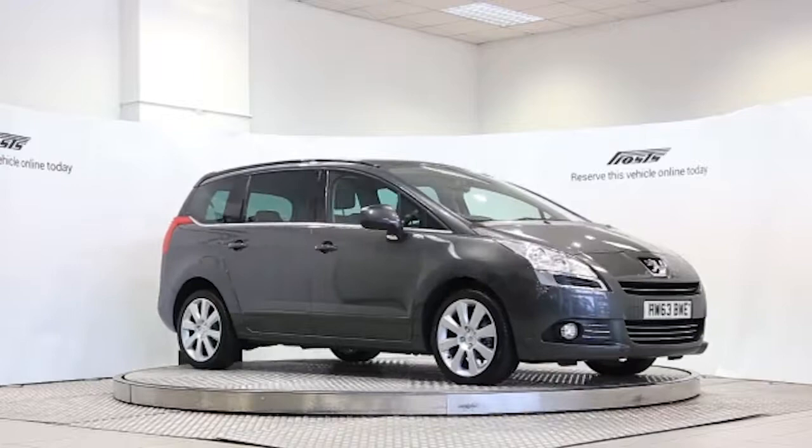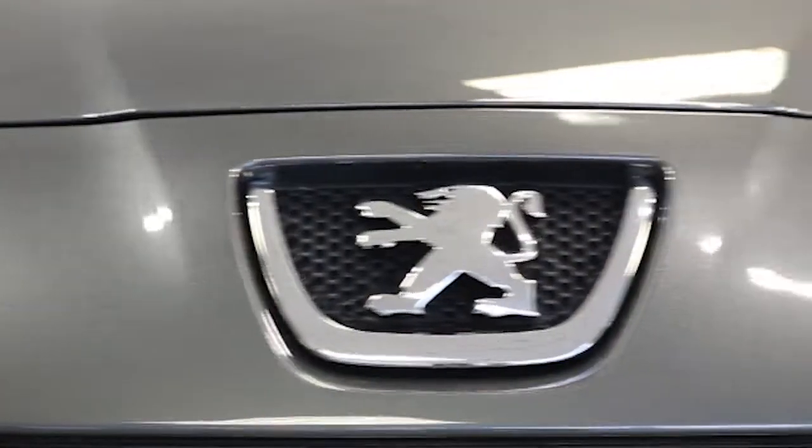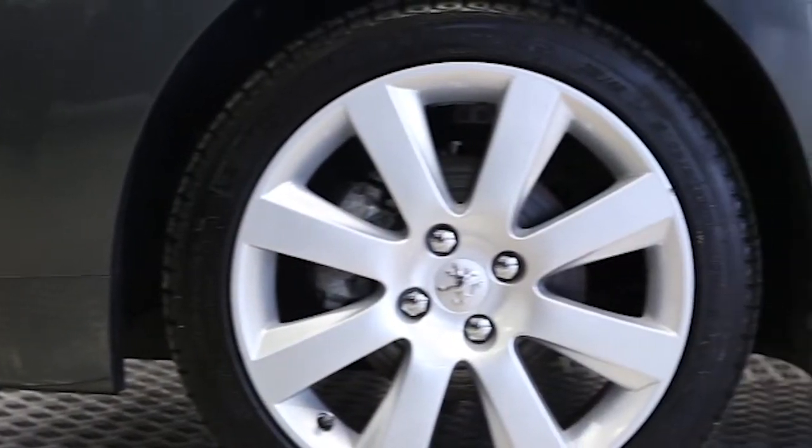Here we have a 2013 registered 5-door Peugeot 5008-115 Allure EGC with a 1.6L automatic transmission diesel engine. The car is finished in shark grey.